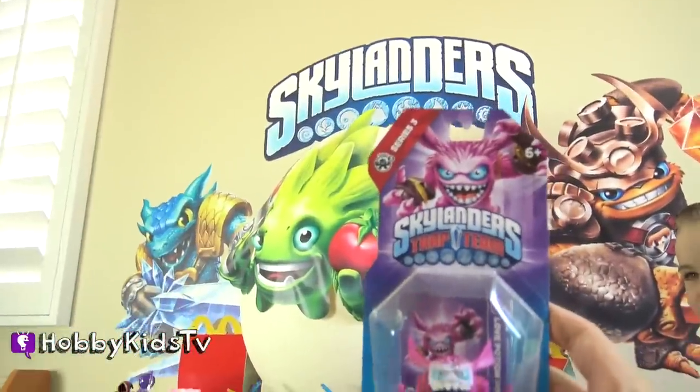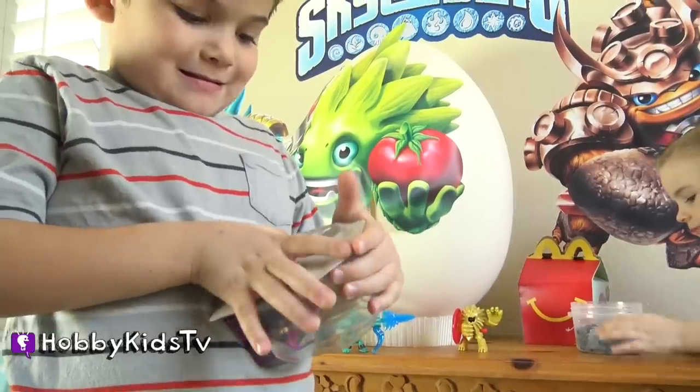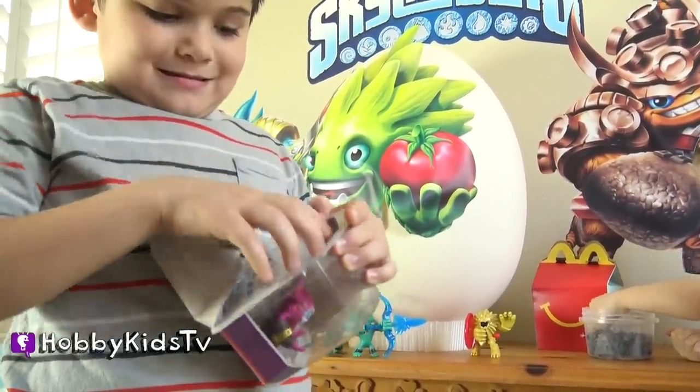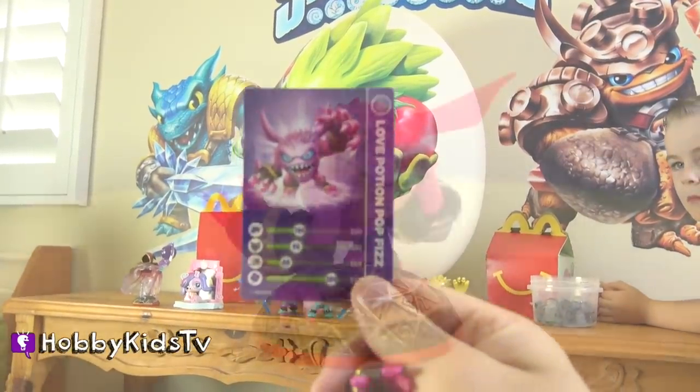Never a dull moment with Hobby Pig. What is going on with this guy? I want to see his stats. Wow, he's got a really big clover.